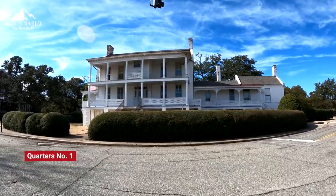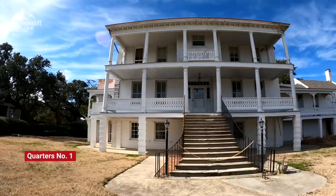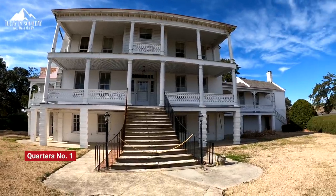Behind me you'll see Quarters Number One — a very significant house. They're going to restore it, and eventually you'll be able to tour it. This is the house President Lincoln stayed at when he was making plans to take back Norfolk from the Confederacy. One of the cool things about Fort Monroe are all these beautiful houses left behind from the Army. If you're looking for somewhere to live in Hampton Roads, there are 170 houses here on this old Army base that they are renting out.